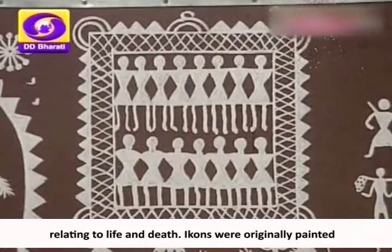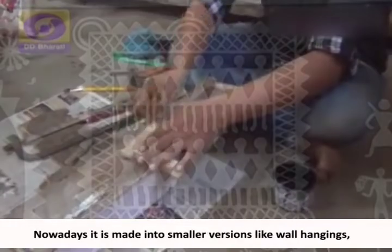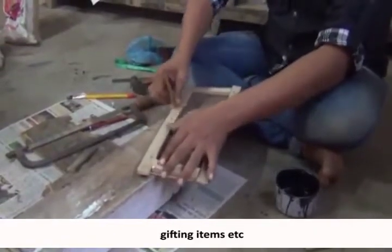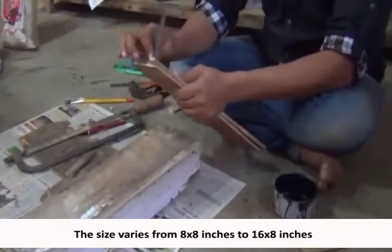Ikhons were originally painted on the walls of the Saurā adobe huts. Nowadays, they are made into smaller versions like wall hangings and gifting items. The size varies from 8 by 8 inches to 16 by 8 inches.